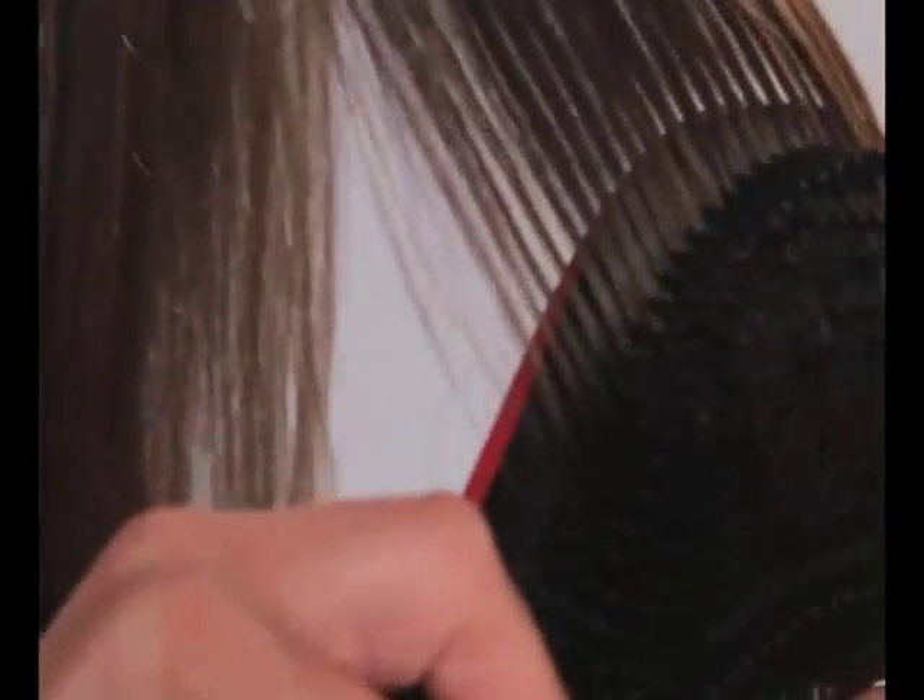I used to get really upset using a normal brush and finding leftover hairs in the brush when I was done. But since switching over to the Detangler Pro, I don't have that problem anymore. It just glides through, detangles my hair, and I don't find any leftover hairs in the brush.